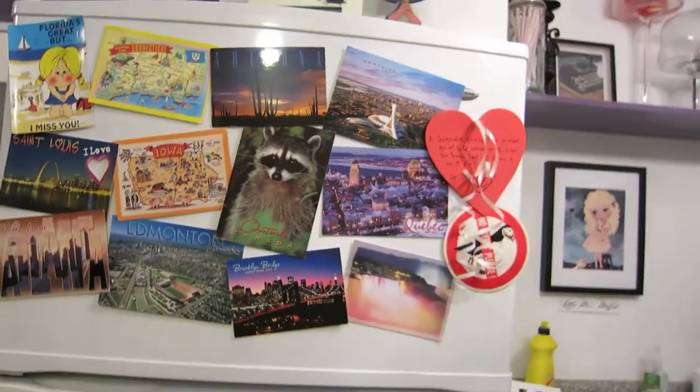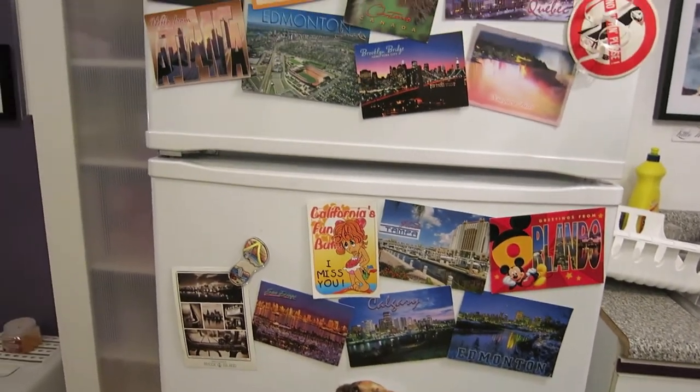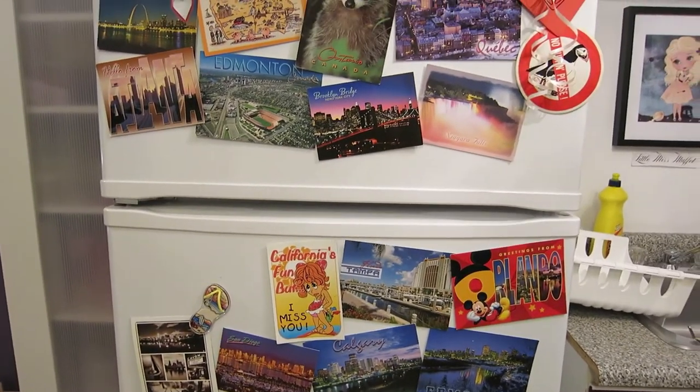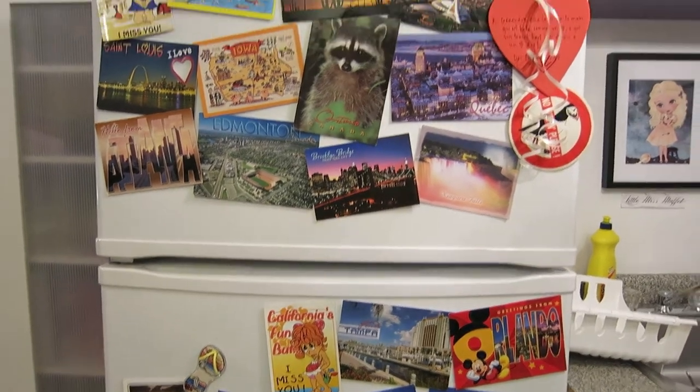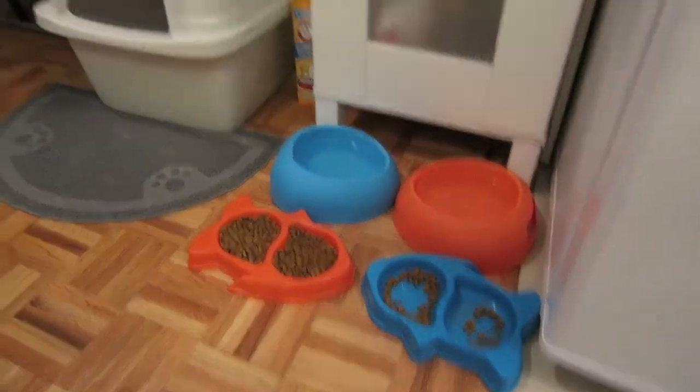I've got a bunch of postcards my sister sends me — she works on the road and she sends us a postcard from wherever she goes. And then I've got my boys' corner — it's their food and their litter. Oh, there's Liam, hello!